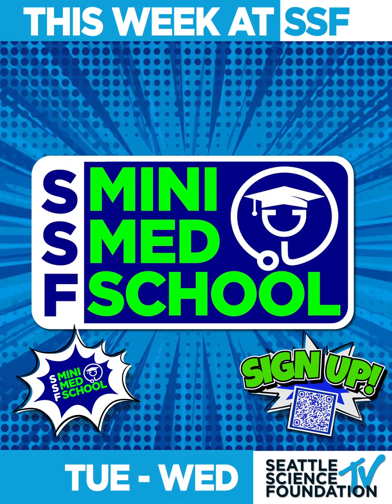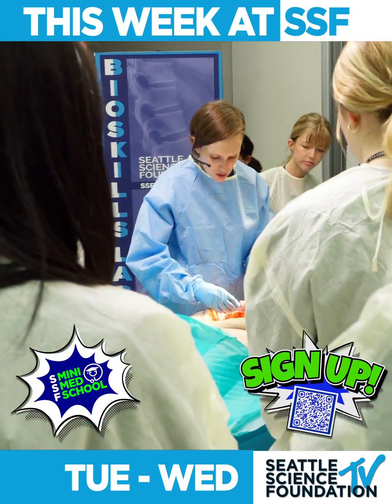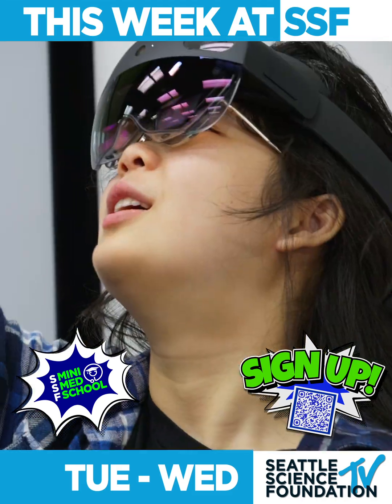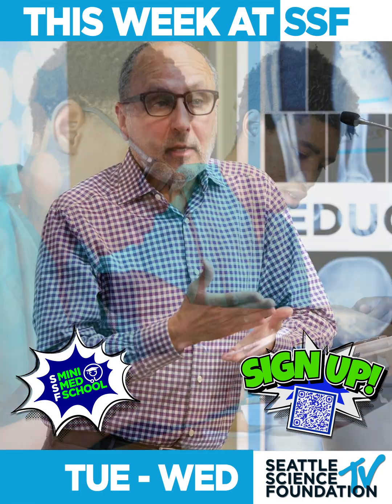Tuesday and Wednesday marks the start of our mini med school. We will have two-day sessions every week through August 27th. This is an academic summer opportunity for students with a strong interest in pre-med and or medically related fields that use hands-on lab-based learning.